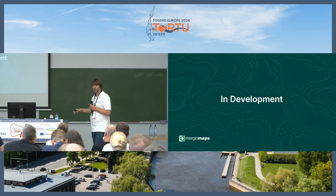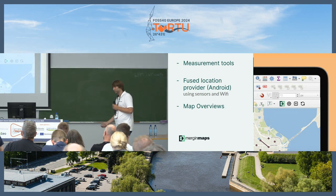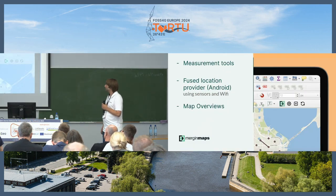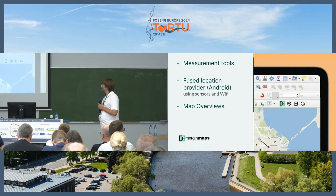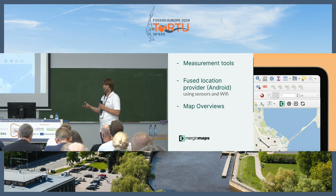In development: we're currently working on measurement tools so you'll be able to measure distances and areas in the application. We're implementing a fused location provider on Android using not only GPS but also sensors and Wi-Fi signals — way more precise. We're also working on web map overviews, still in beta, with plans to publish simple web maps directly from Mergin Maps that you can share. The infrastructure is set up and we're building the graphical interface for both internal and publishing views.